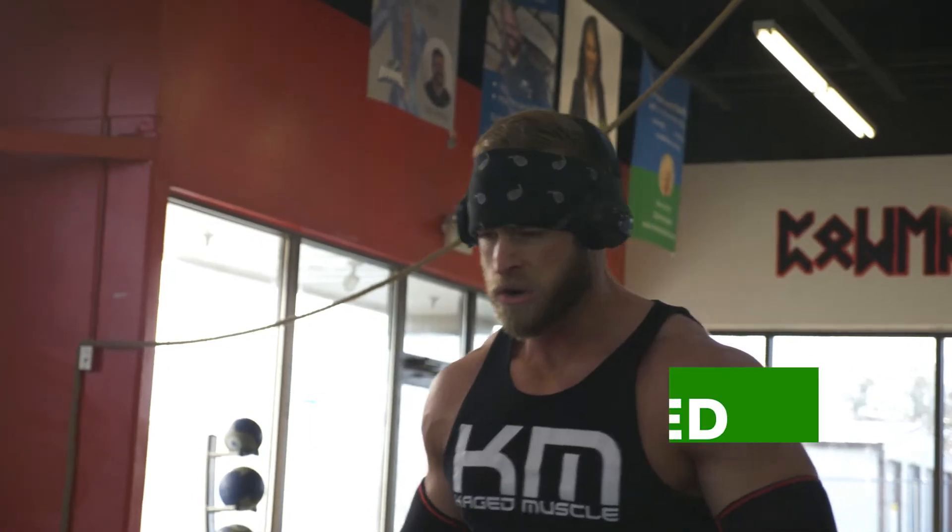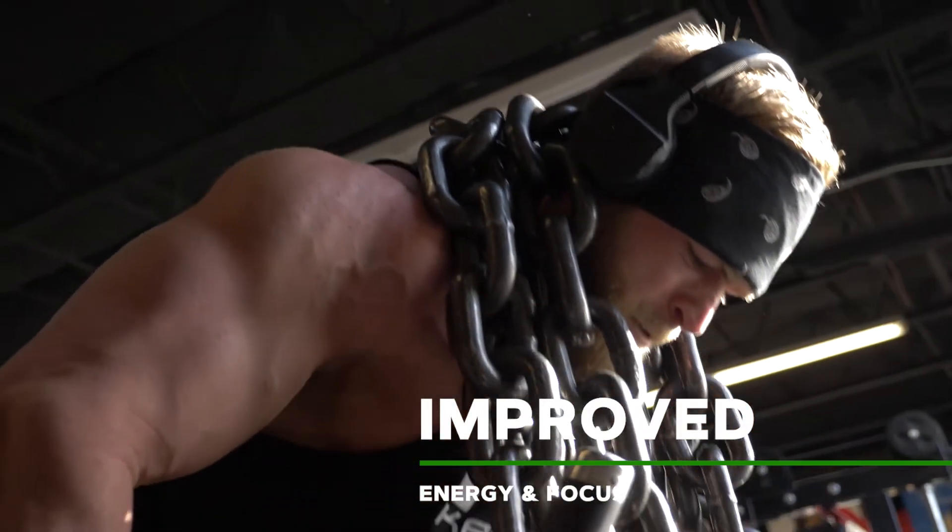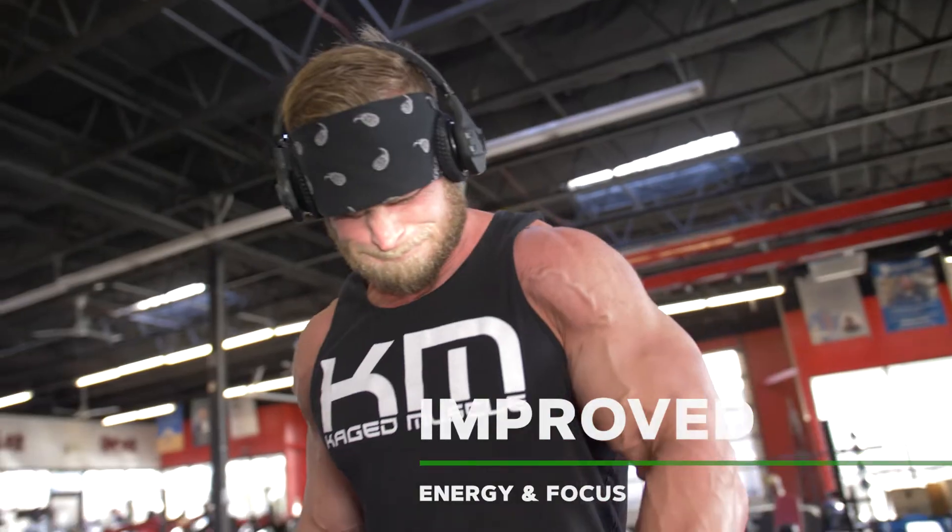One scoop, that's it. That's all you need. It's going to improve your focus, intensity, your energy. It's going to improve that massive pump that you're chasing in the gym, and a lot of other benefits as well.